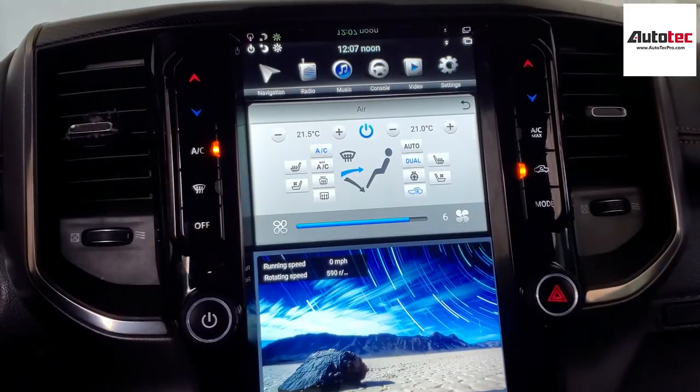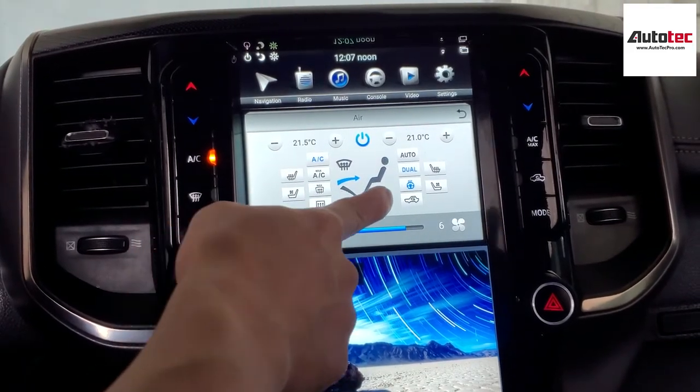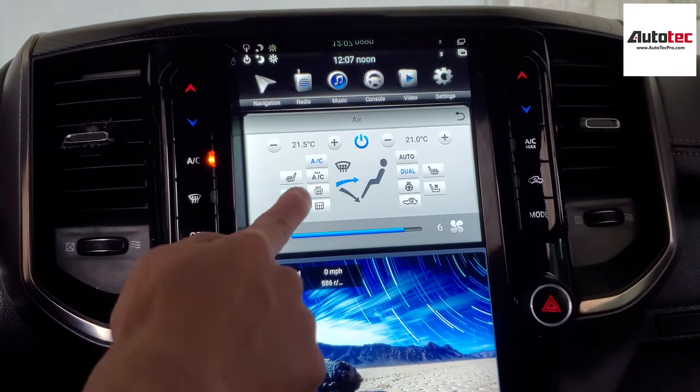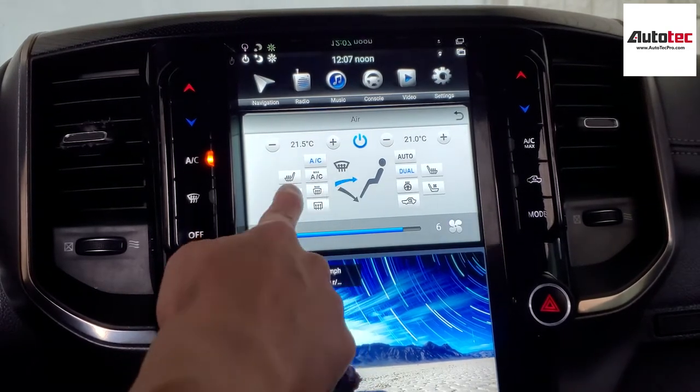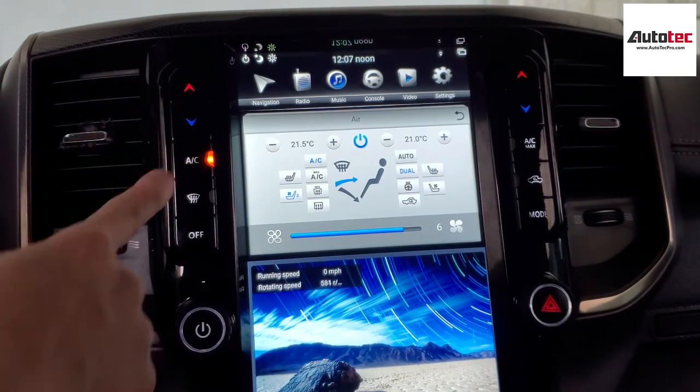If your car comes with steering wheel heating, the unit will also support it. It also supports the original heated seat and cooling seat. This car comes with both cooling seat and heated seat, and it's fully compatible — you can use the touchscreen to control it.